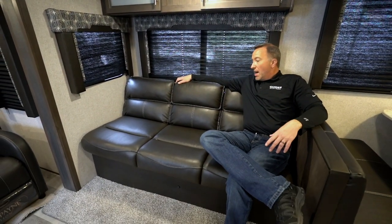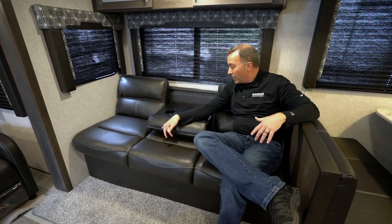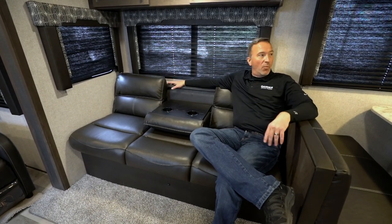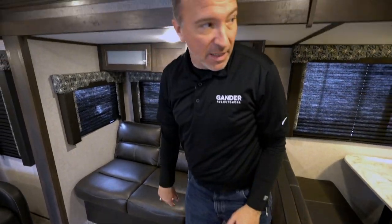We come over here to the extra long jackknife sofa that could easily fit three people. Sleep two, maybe — I'm going to say sleep one because when it kicks out, yeah, it's nice. You could do the cup holders there, do some entertaining. I got the big windows, easily see the TV from anywhere in here. But if I'm going to sleep on this one, I'm probably only going to sleep one — it'd be pretty tight.